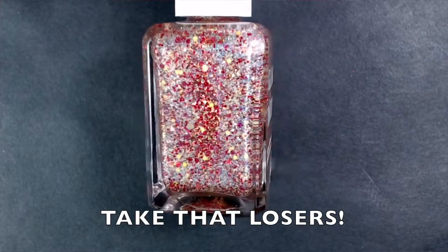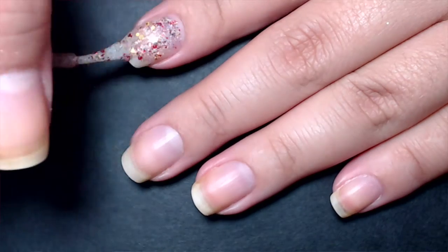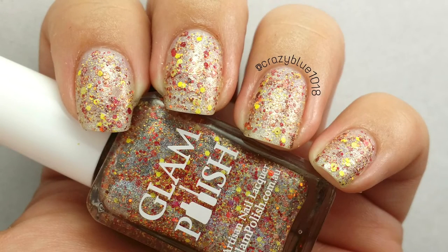The next polish is called Take That Losers, inspired by Donkey Kong. It's a light silver holographic base with metallic reddish-orange glitters that have a holographic shift, and multiple sizes of matte yellow glitters. All of these polishes are jam-packed with glitters, so you don't have to worry about swirling your brush to pick any up — I didn't have the bottles sitting upside down and still got a lot of glitter every single time. I really like the color combination, and I love that those orange-red glitters aren't just plain metallic — they have a holographic reflective shift to them.